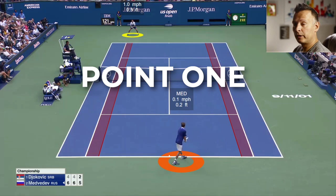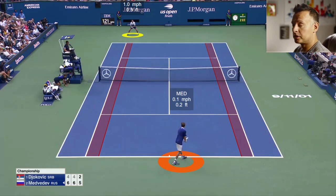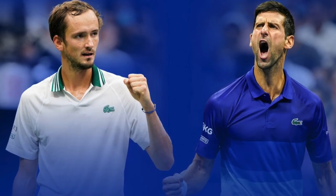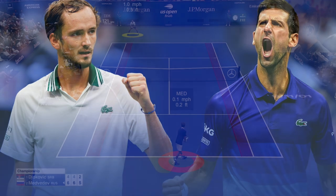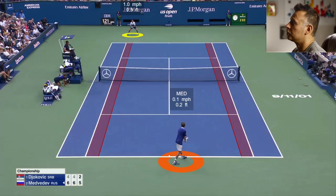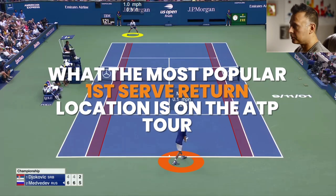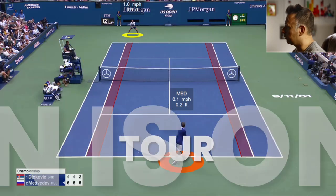We're going to jump into the first return of serve point here. We've got Daniil Medvedev versus Djokovic at the 2021 US Open in the final — Djokovic going for the calendar year Grand Slam, four in a row. He came up a little short; Medvedev played phenomenal tennis. But let's jump into the return of serve situation so you can see exactly what the most popular return is against big first serves at the Tour level.